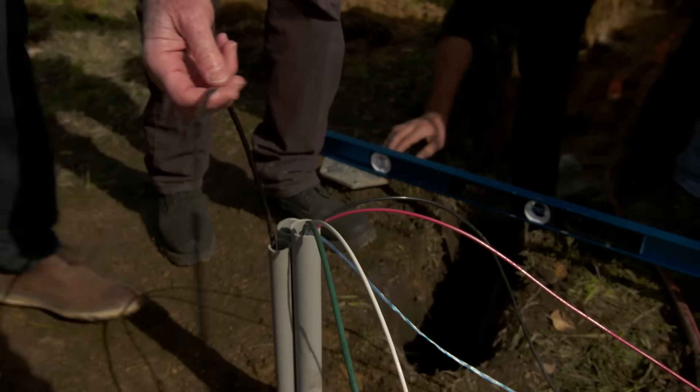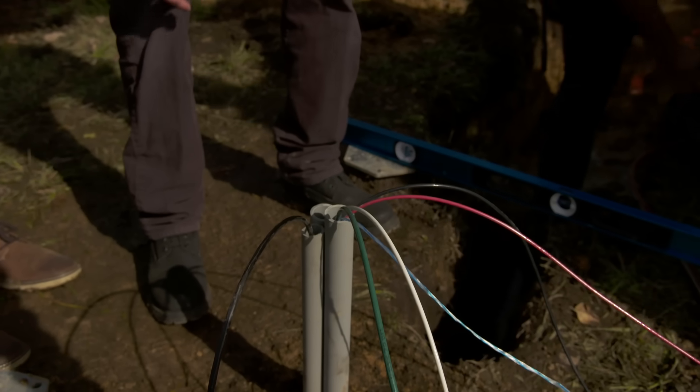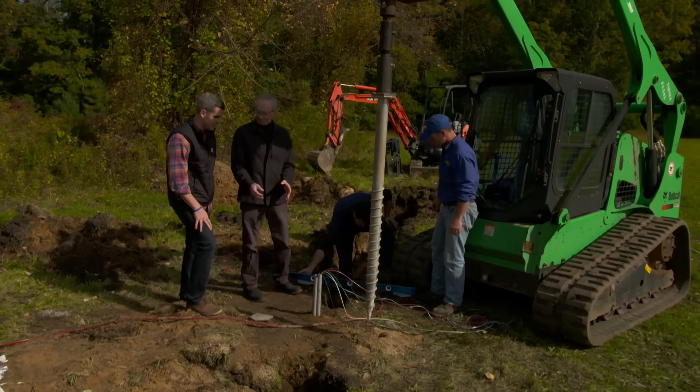This conduit carries a Cat5 communications cable for data acquisition and remote monitoring of the system. There's a third conduit — that's a spare conduit; the homeowner is putting in a future installation.